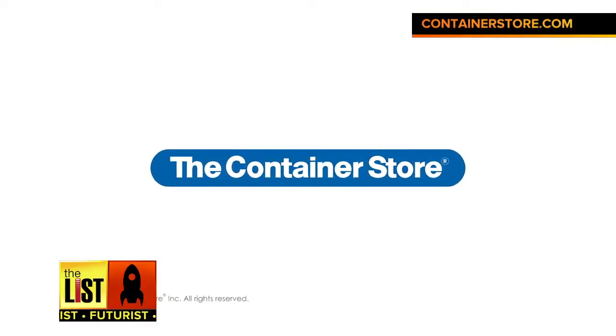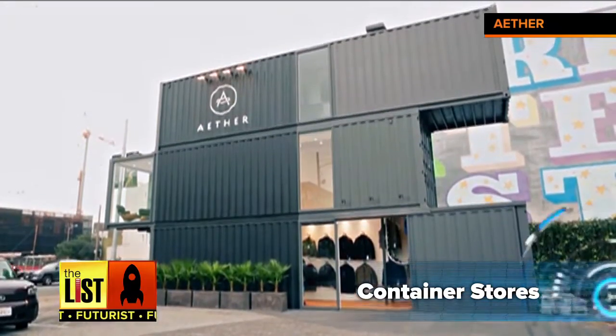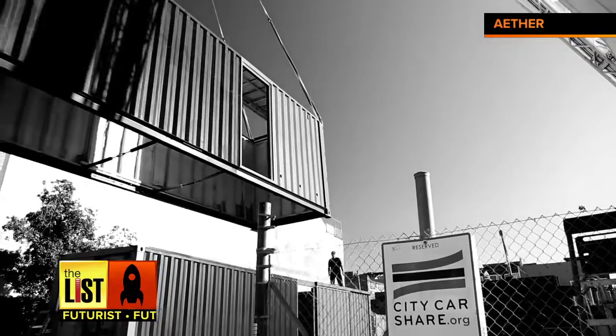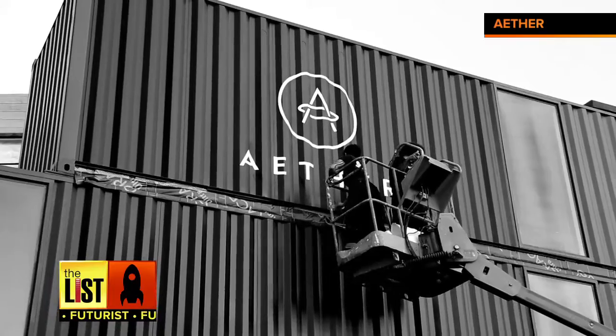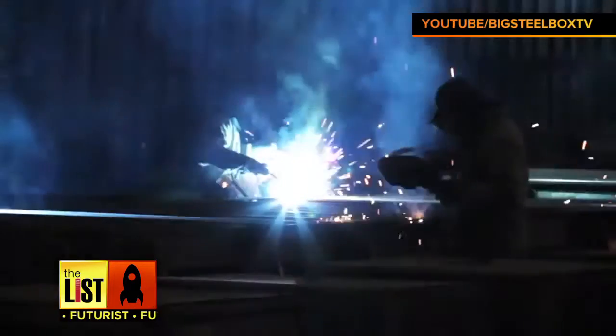And then there's the container store — no, not the Container Store, a business called Ether Apparel. This high-end outdoor apparel company took a hip approach at their San Francisco location, utilizing three containers to construct an entire store. Container Creations on The Futurist.